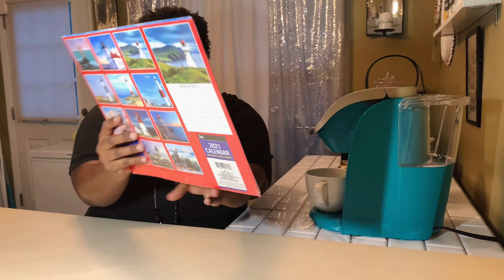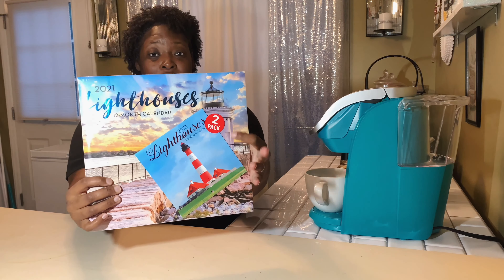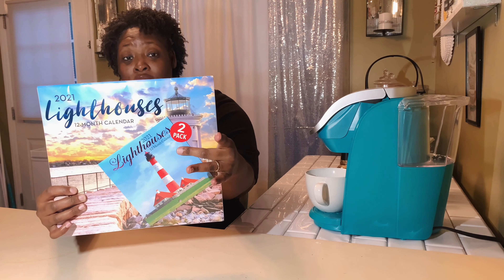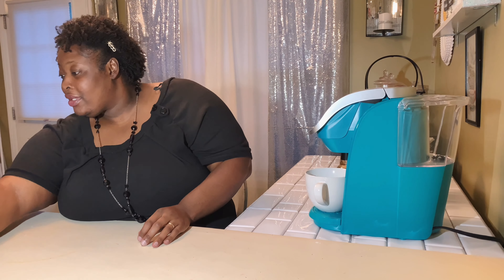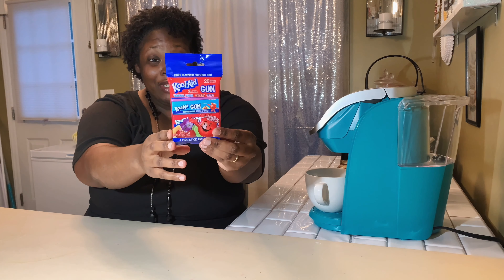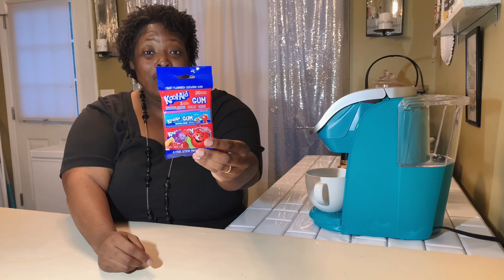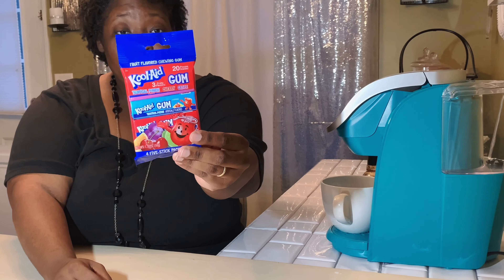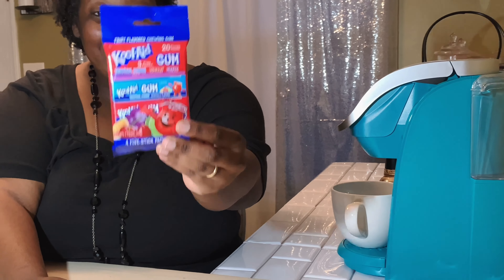The next thing I found was a 2021 calendar. I just love, love, love lighthouses, and this right here is so beautiful. Let me show you the back of it — it has a little small calendar so I can carry it in my purse when I go around.